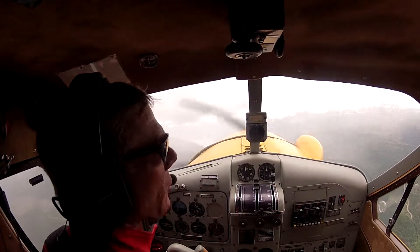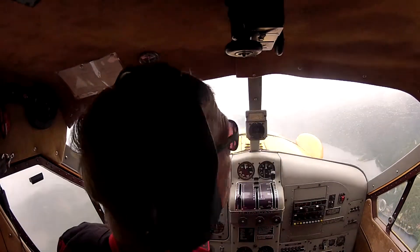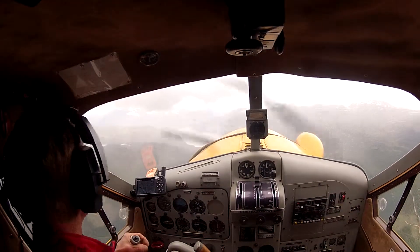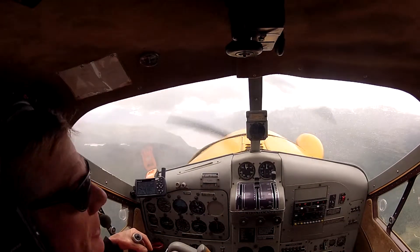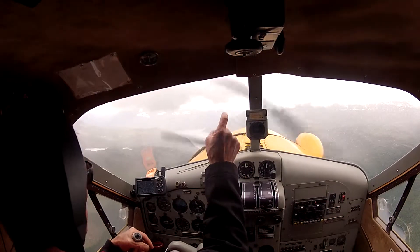We're coming up on upper Campbell Lake. We're currently over lower Campbell Lake. Actually, this is upper Campbell Lake and we're heading towards Gold River Pass, which is straight ahead.